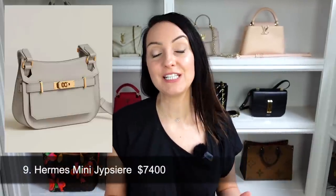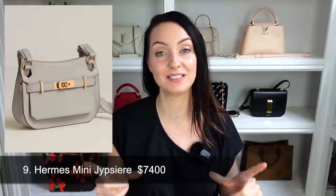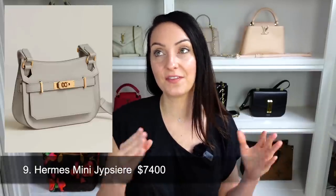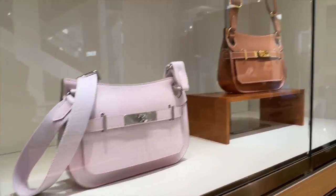The next bag is one for Hermès lovers — this is the new mini Gypsy airbag. The Gypsy airbag has been around a long time but has never been released in a mini size before. I've never really looked at it or considered it, but in the mini size it's actually really cute and the dimensions lend themselves well to the smaller size. It will set you back around $7,400 — quite the investment. 70% of you gave this a thumbs down and 30% a thumbs up, which I thought was lower than expected.